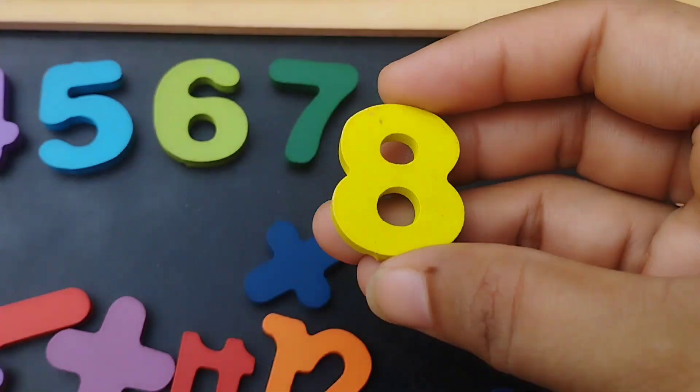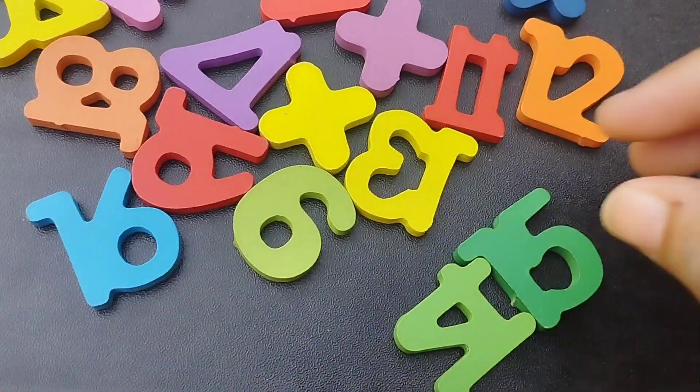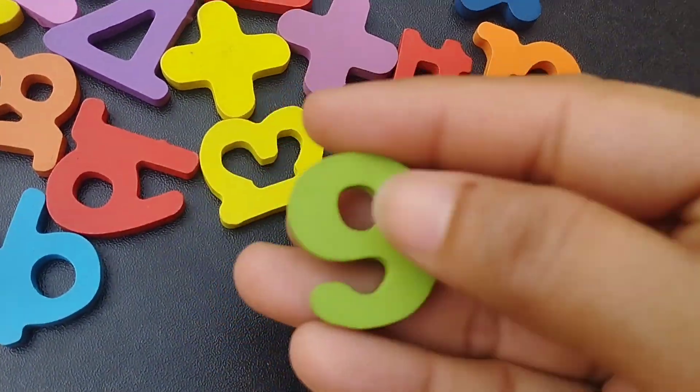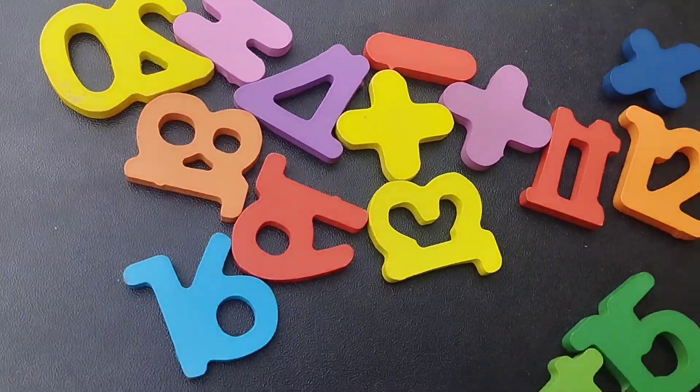8. Number 8. The next number is number 9. This is number 9. Number 9.